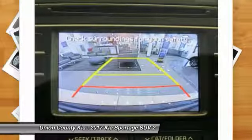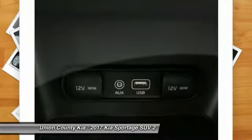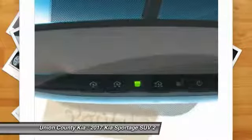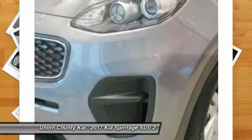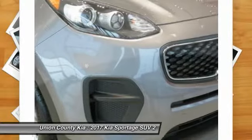Anti-lock braking system. Traction control. Bluetooth wireless data link for hands-free phone. Air conditioning. Power steering. Aluminum wheels. Cruise control. Floor mats. FWD. AM FM stereo radio.